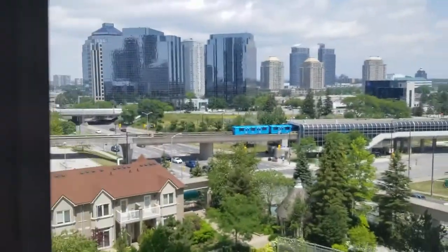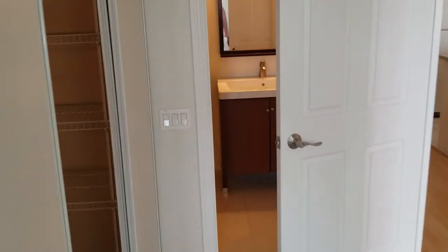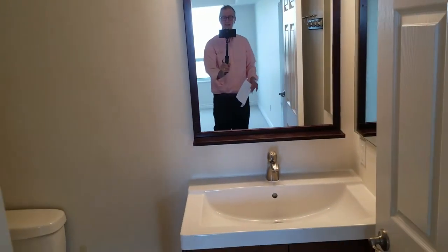Walking down the hall in the master bedroom, it opens up to a four-piece en-suite with shower tub, tiled floor, and an updated vanity.